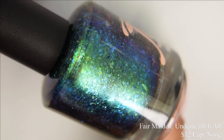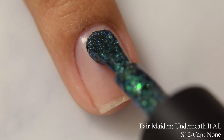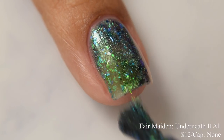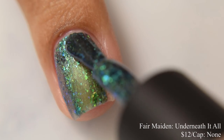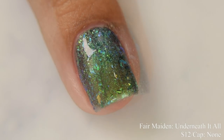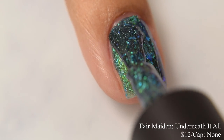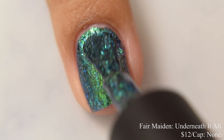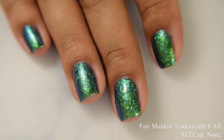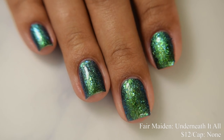Fair Maiden brings us Underneath It All. This is described as an emerald navy violet shifting base packed with color shifting flakes. This is $12 and there is no cap. This has a metallic, strong metallic feel on the brushstrokes. It's easy to build to opacity — if you go real thin you'll need three coats, but going in normal, because it has that metallic effect, the dry time is excellent. I think two coats is perfect. It has a strong shift — I was easily seeing emerald green to a teal at angles and an easy shift over to blue as well.